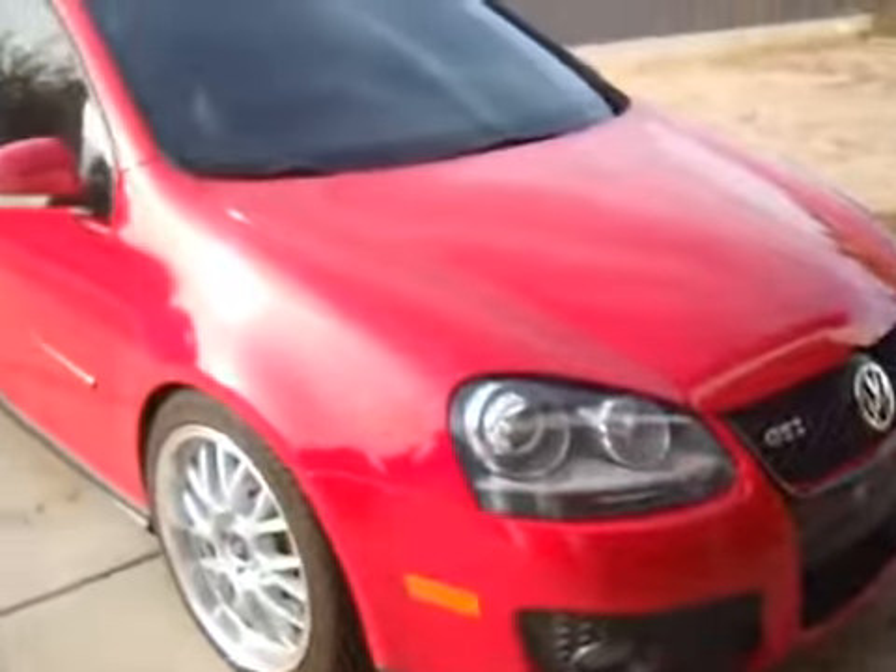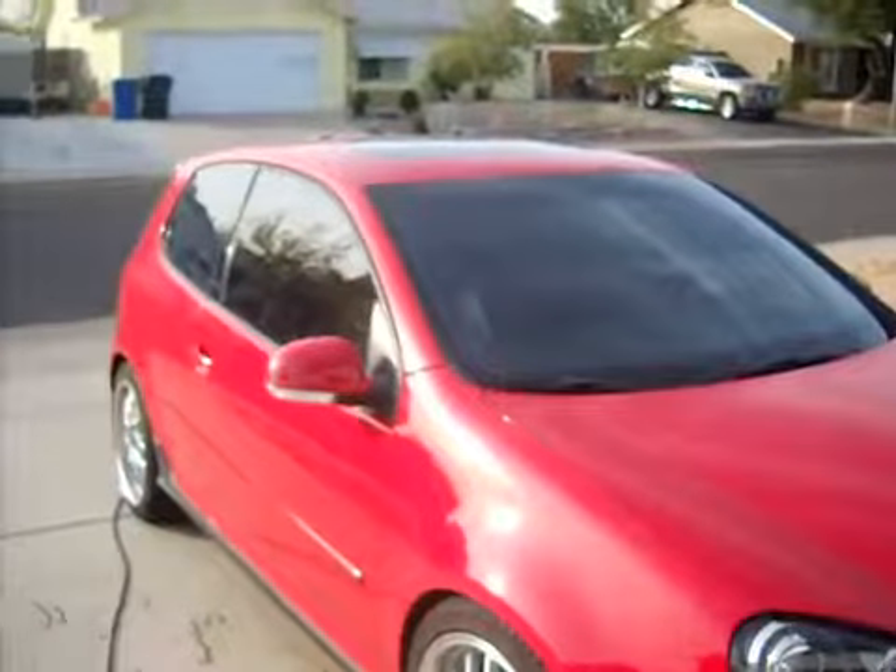Hey, this is Ron, a.k.a. Gadget Man. We just finished a mod on this 2006 Volkswagen GTI — a really pretty car — owned by Kevin Burns, also in the Phoenix area.